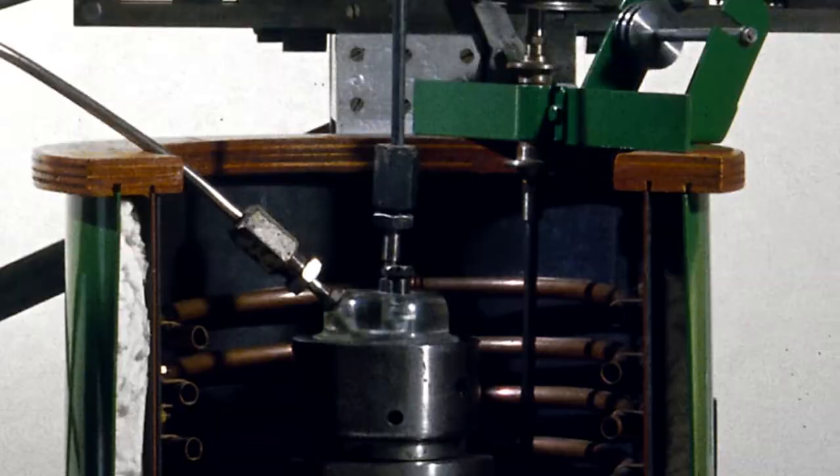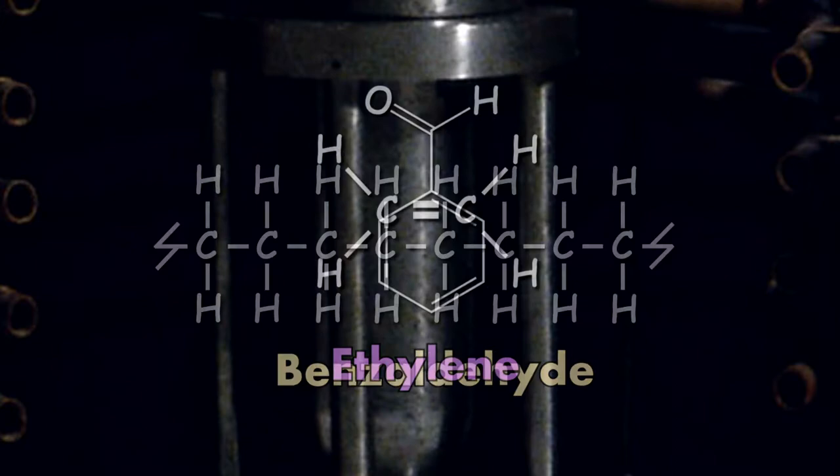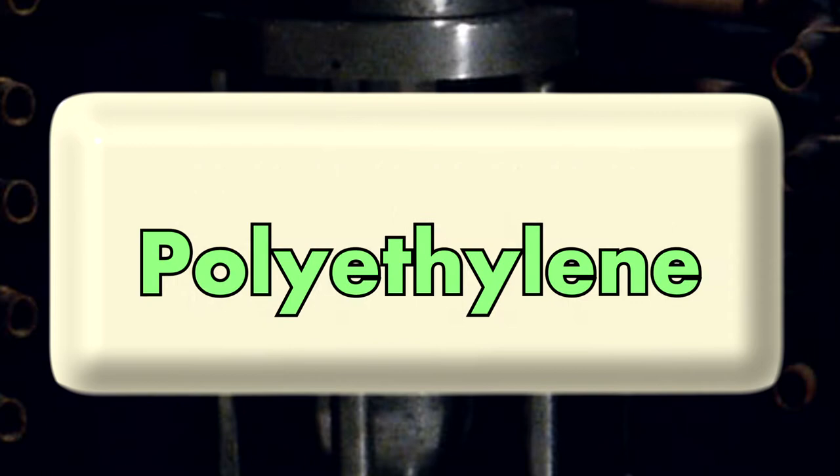One of the experiments was putting ethylene together with benzaldehyde and then putting that under pressure. Something about the reaction caused the ethylene gas to polymerize. They ended up with this white waxy stuff that they actually recognized was polyethylene — they realized that they had polymerized ethylene and created polyethylene.